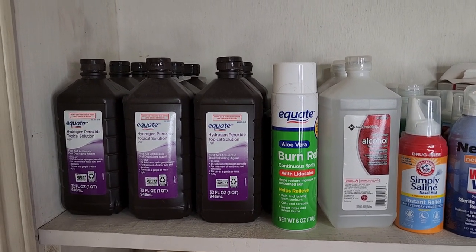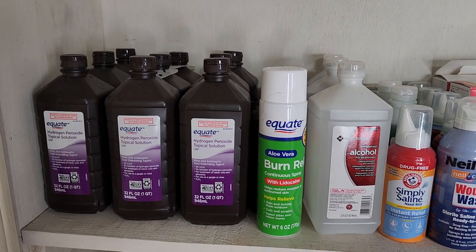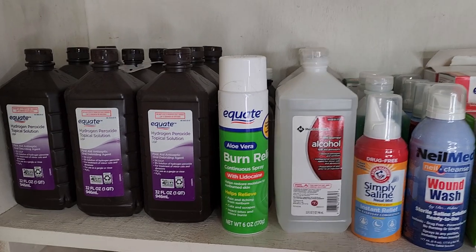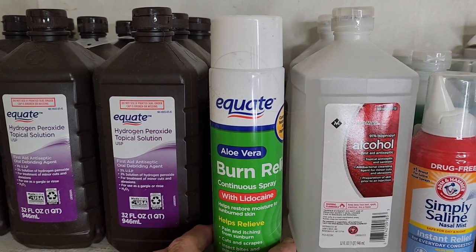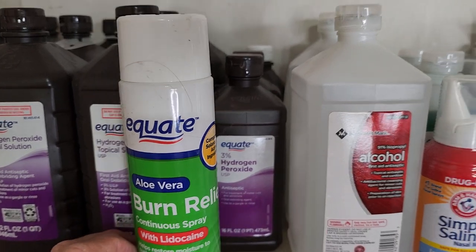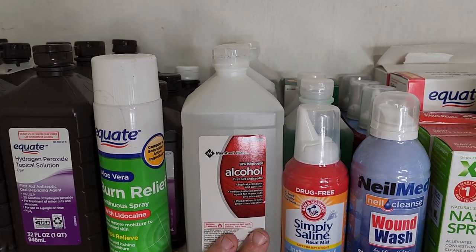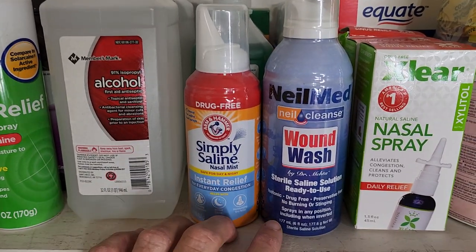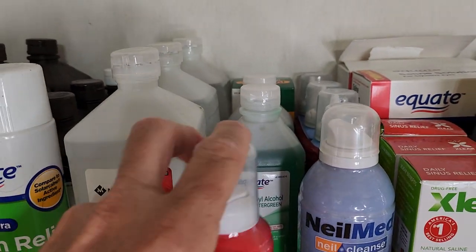On the top shelf I have my hydrogen peroxides — we have a supply of those. This is my burn gel, just for burns. A few more of the smaller hydrogens. I've got some alcohol bottles here. I have some saline solution and some wound wash. Moving to the back, some more alcohols.